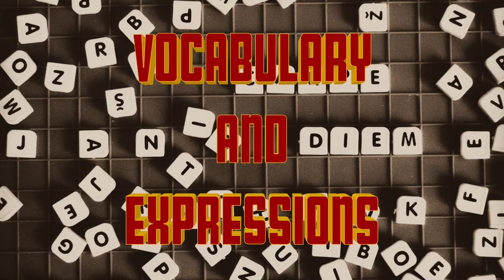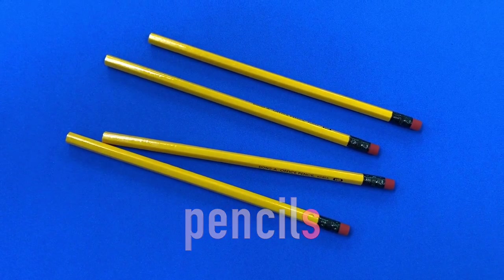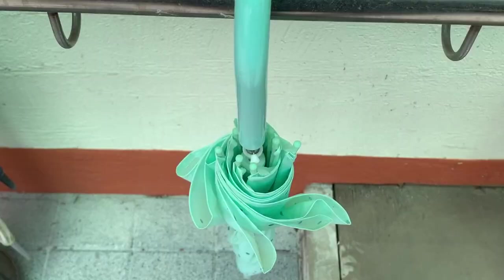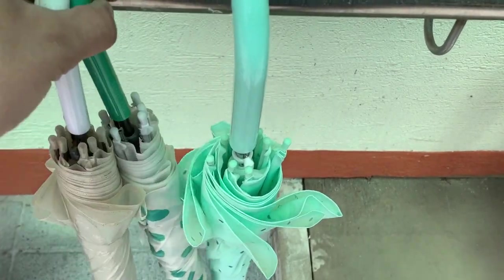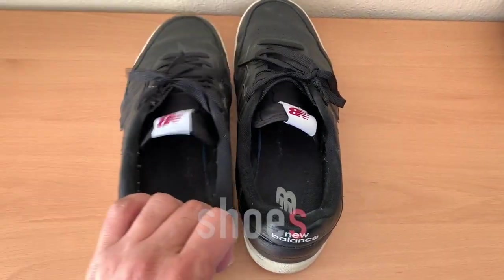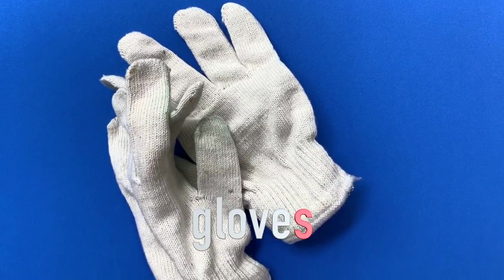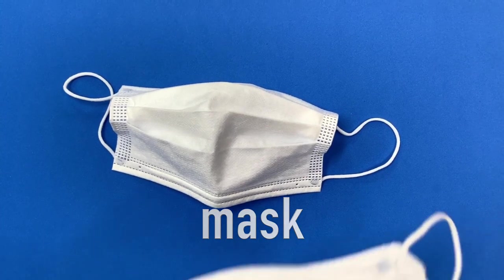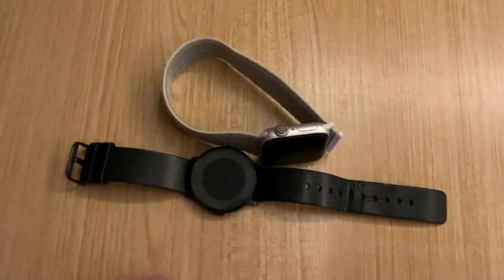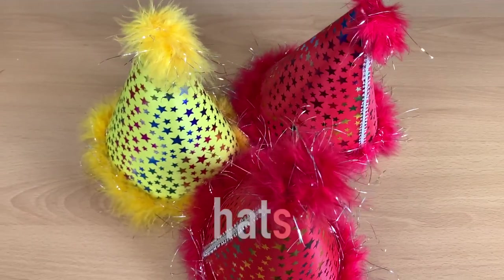Vocabulary and expressions. Pencil, pencils. Book, books. Umbrella, umbrellas. Shoe, shoes. Glove, gloves. Mask, masks. Watch, watches. Hat, hats.